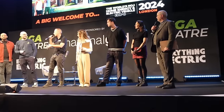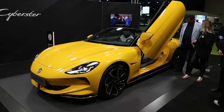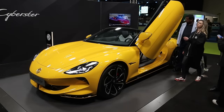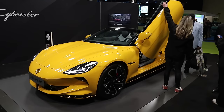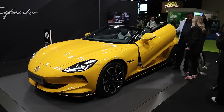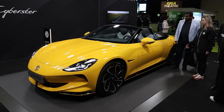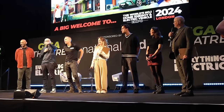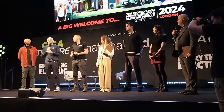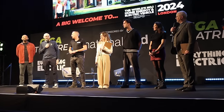Elliot noted that a particular car stood out — the big yellow one with scissor doors. He had the thrill of driving it just a few months ago in Shanghai, and now it's here for the audience to see. You can't test drive the Cyberster but you can pre-order it apparently. He sees it as part of the new wave of exciting electric vehicles coming out.